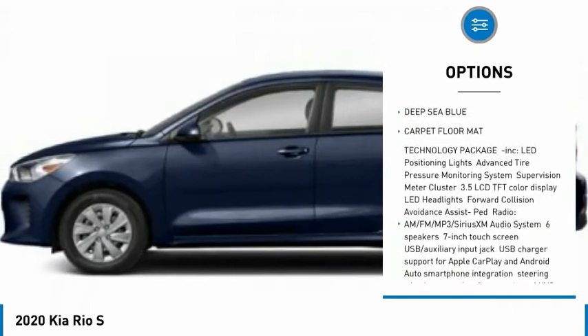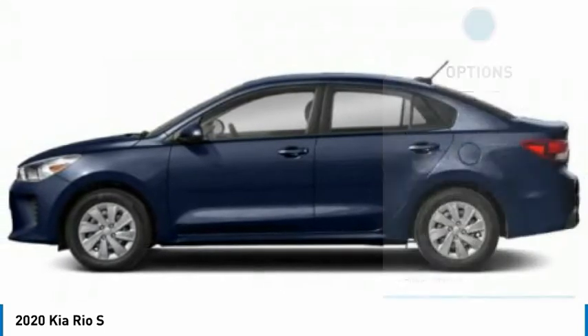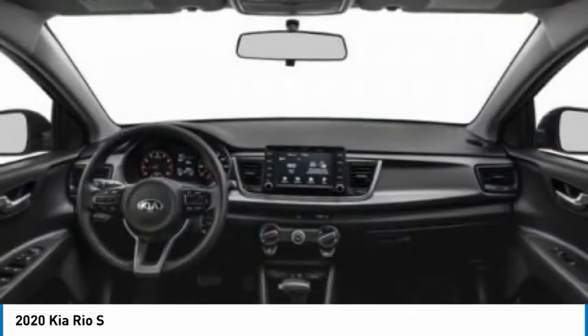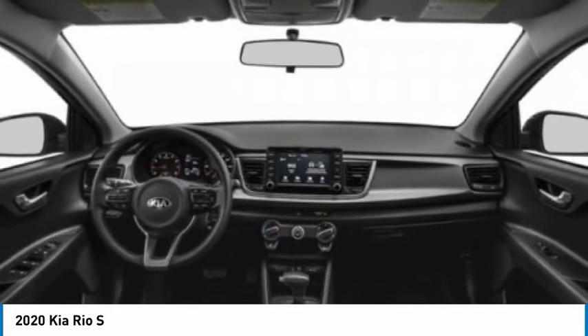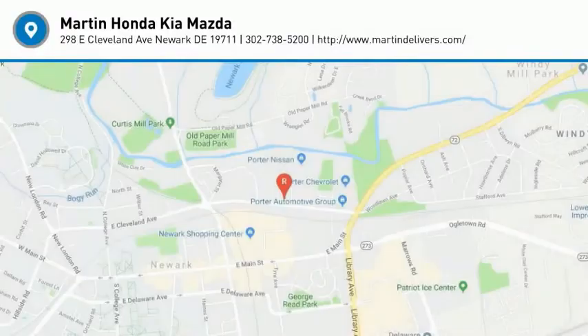Engine immobilizer, wheel covers, front disc, rear drum brakes, FWD, remote trunk release. Is love at first sight really possible? Let us know when you stop in.